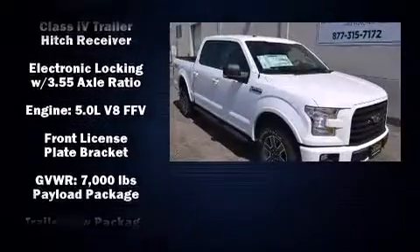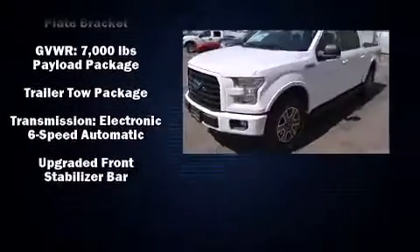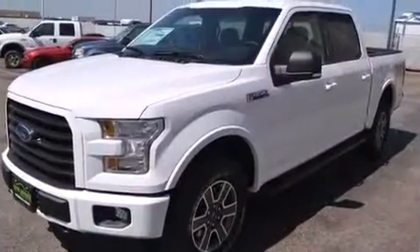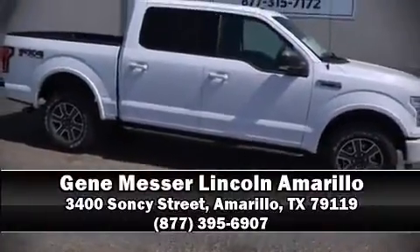Electronic stability control ensures solid grip atop the road surface, no matter how challenging the driving conditions. Our experienced sales staff is eager to share its knowledge and enthusiasm with you — come on in and take a test drive.